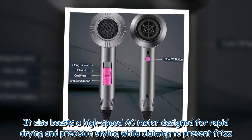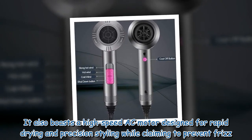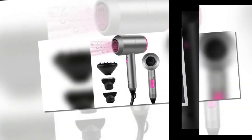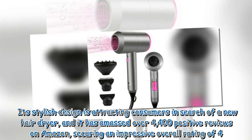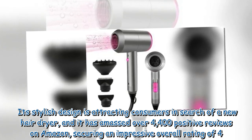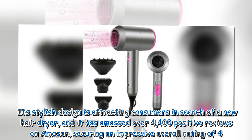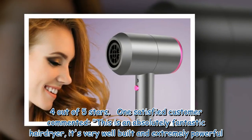It also boasts a high-speed AC motor designed for rapid drying and precision styling while claiming to prevent frizz. Its stylish design is attracting consumers in search of a new hairdryer, and it has amassed over 4,400 positive reviews on Amazon, securing an impressive overall rating of 4.4 out of 5 stars.